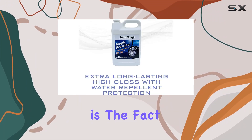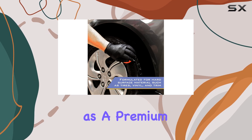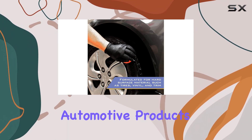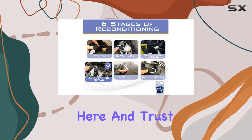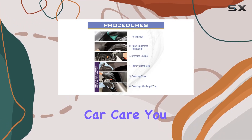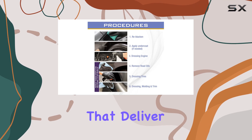What really impressed me is the fact that Auto Magic is recognized as a premium supplier for automotive products. That speaks volumes about the quality you're getting here. And trust me, when it comes to professional car care, you want to invest in products that deliver results.